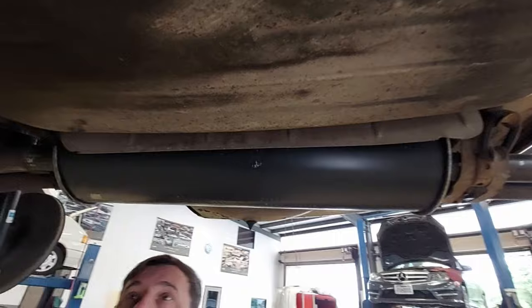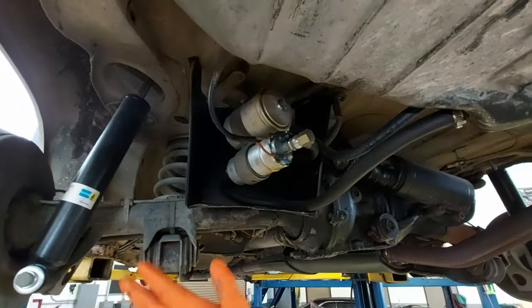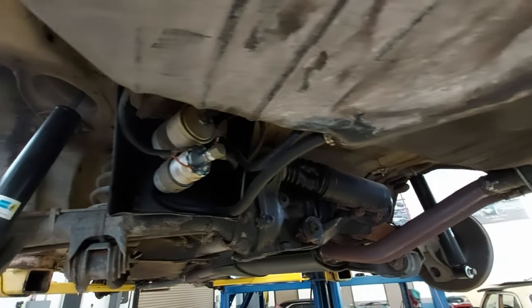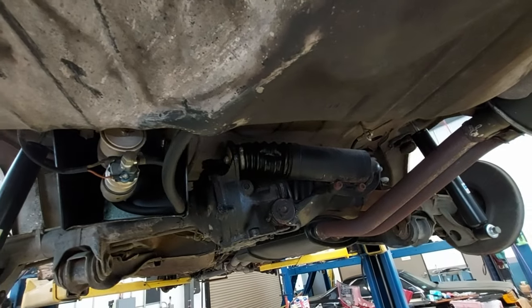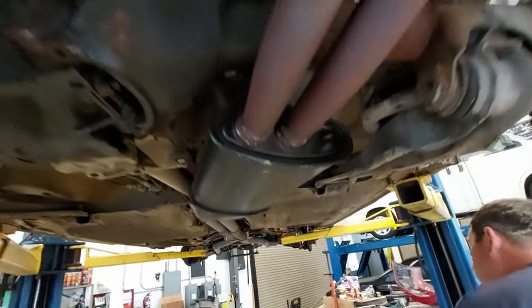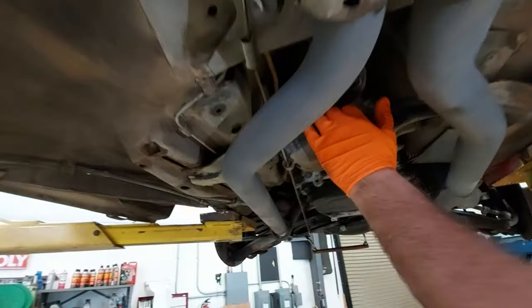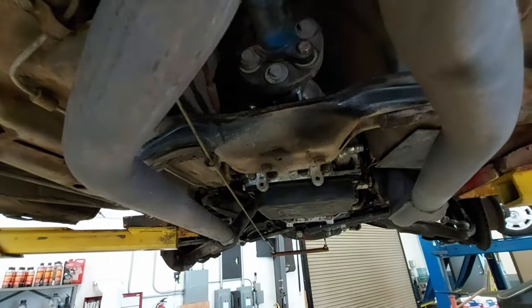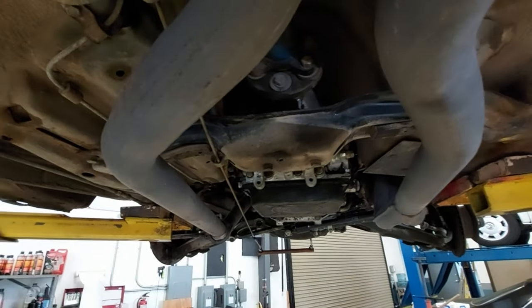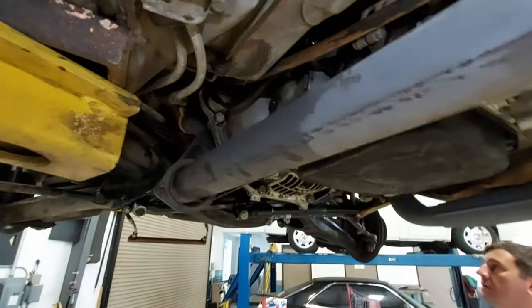The gas tank is in perfect shape. Somebody's already replaced the fuel pump, fuel filter, and rear shocks. Overall it's just a rust-free car for the year. We're going to do the transmission mount as well and check all the fluids to see what needs to be changed. Overall it's a solid, solid car.